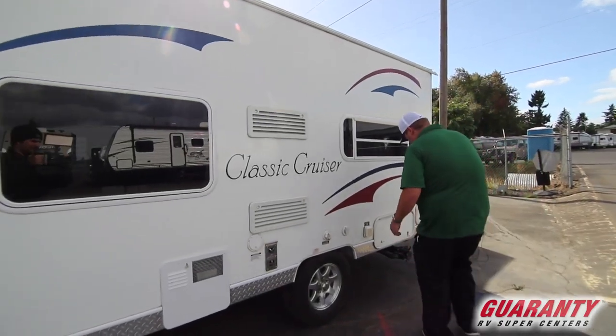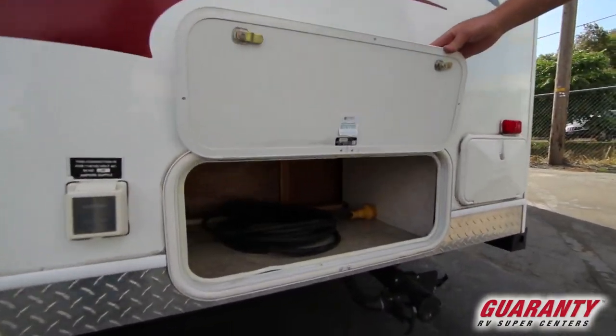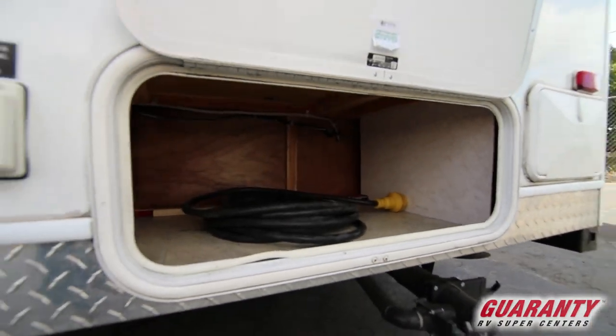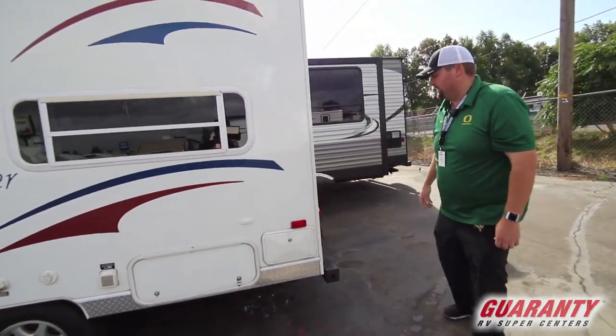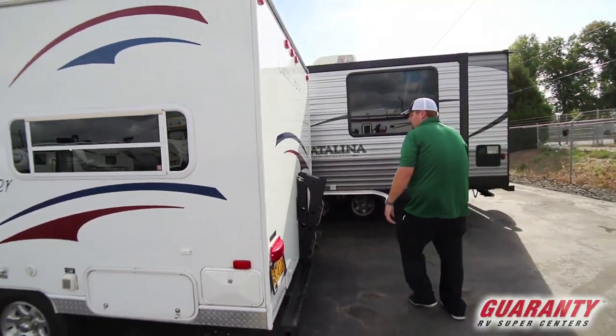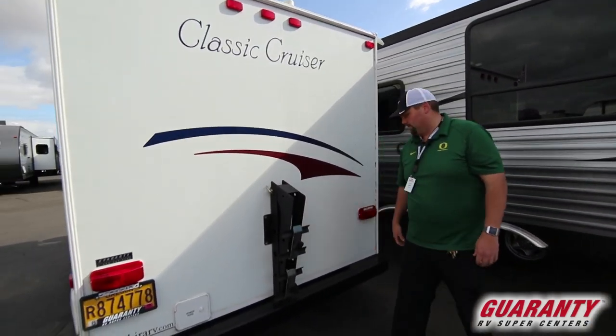You have storage that's also accessible from the inside underneath the bottom bunk — I'll show you. We do have an outdoor shower as well. It also has a bike rack somebody put on here, so you've got four bike placements, which is kind of nice.